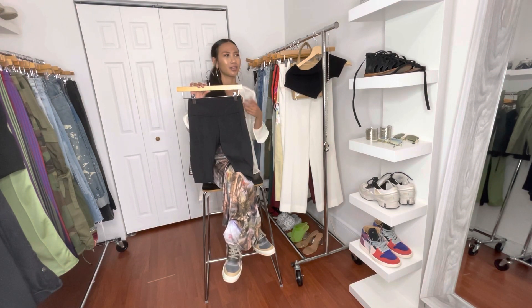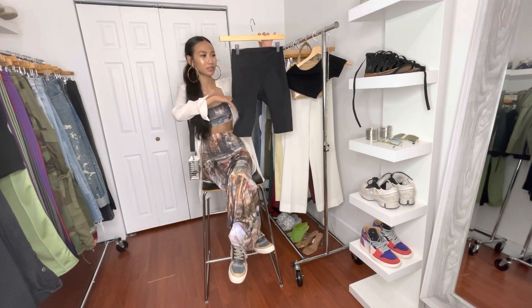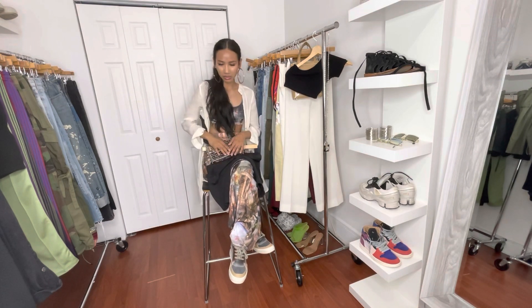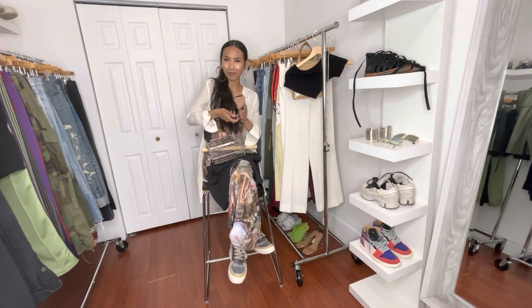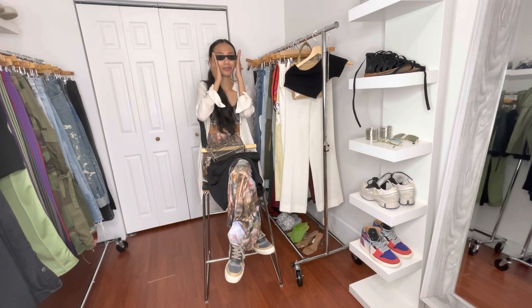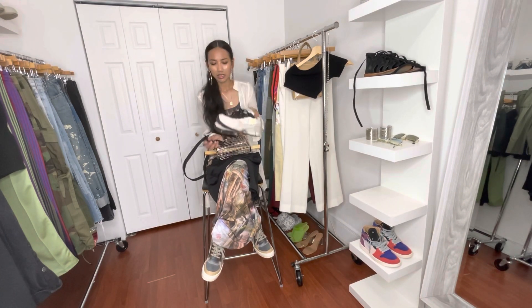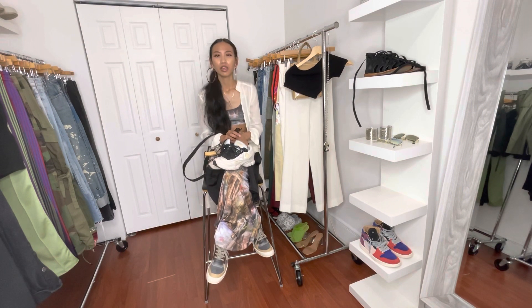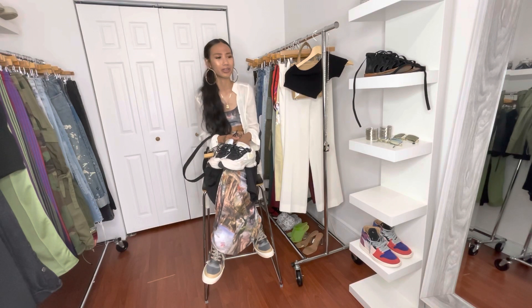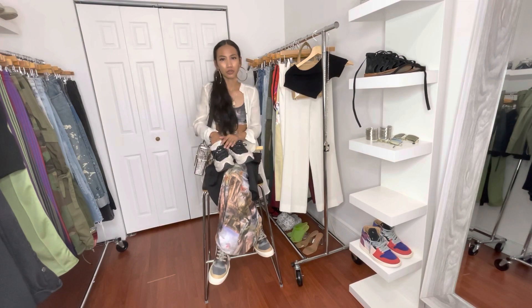You can look up biker shorts on Forever 21 or just Google biker shorts and something like this will pop up. It's a stretchy material, kind of like workout material, and it has pockets which is nice. I'd pair it with a cage bag — I love the silver touch — and some black Forever 21 sunglasses for a fierce look. For shoes, I'd wear some running sneakers, something comfortable since we're running errands. These are my Raf Simons sneakers but you could wear any sneaker — Jordan 1s, any running shoes in similar colors.